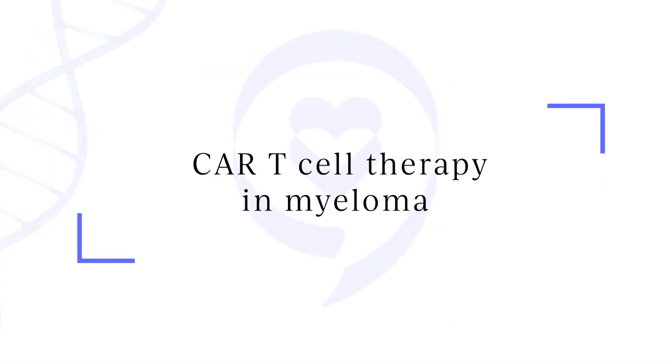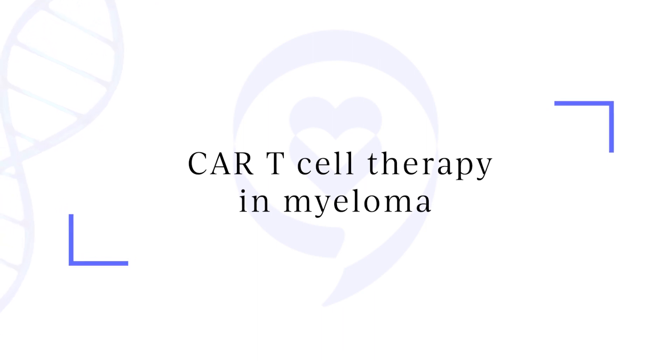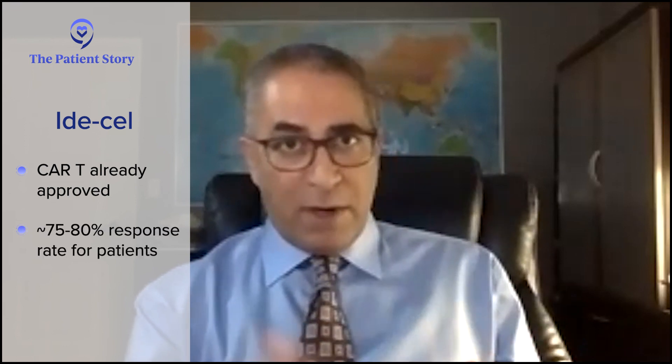Now switching gears to CAR-T cell therapy — there are pros and cons to both. With CAR-T, going back to those numbers: with simple single molecules we saw 25 to 30 percent response rates; bi-specifics appear to be doubling that; and we're tripling it with CAR-T cell therapy. We already have one CAR-T approved in the form of idecabtagene vicleucel, or ide-cel, and somewhere around three-quarters to 80 percent of patients will respond — and will respond for a long time.